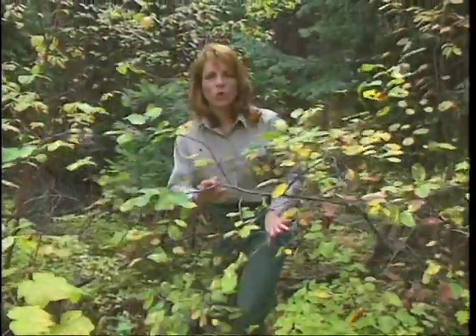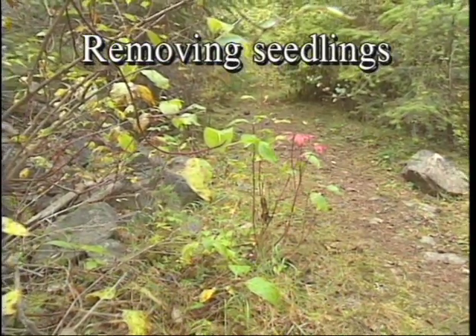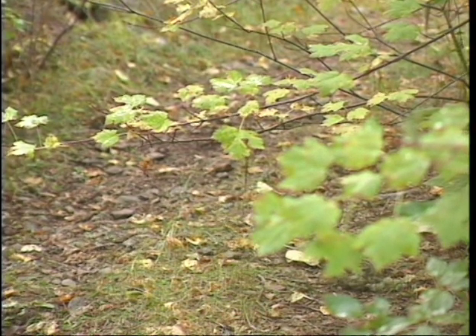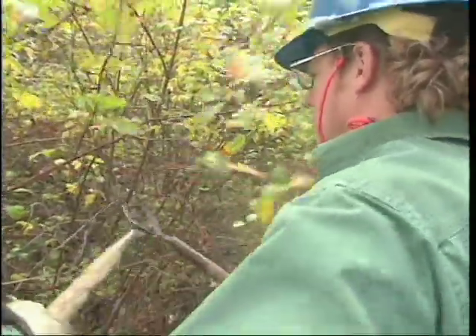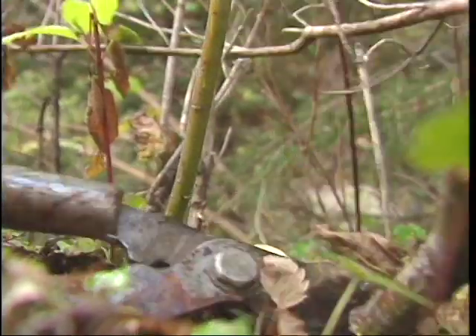Keeping the trail corridor open requires that you remove seedlings, prune overhanging limbs, log out fallen trees, and cut down unstable leaners. Clearing begins by removing tree seedlings which are beginning to crowd the trail corridor. The longer they're left to grow, the harder it will be to eventually remove them. You can yank the seedlings out by the roots or thin them out with loppers or a small power tool. Cut them off at ground level, taking care not to leave pointed stubs.